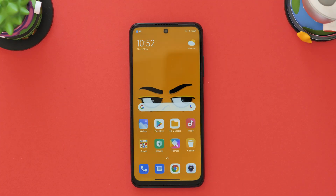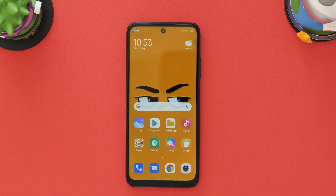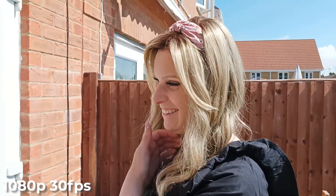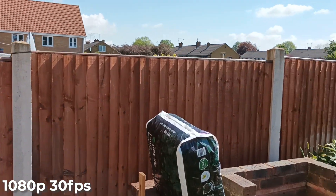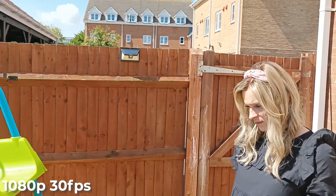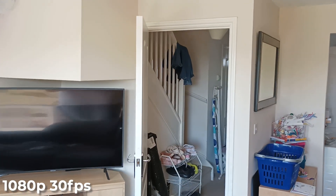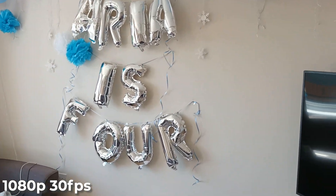Let's jump into the video capabilities. This can shoot up to 1080p, 30 frames per second, with stabilisation. Take a look at this footage — this is 1080p 30, and we have Rachel modelling. We have stabilisation on as well, so let's have a little walk. Stabilisation seems to work quite well. Let's have a look in direct sunlight. It looks really steady. So 1080p 30 is the maximum you can get on this — it is a budget device from Xiaomi.